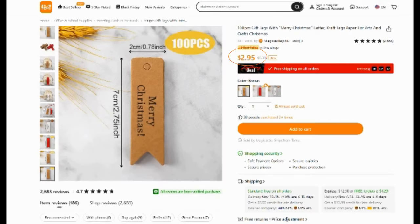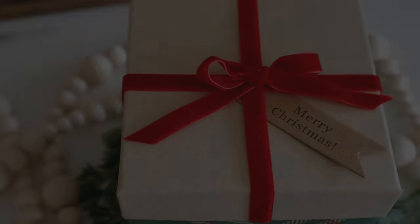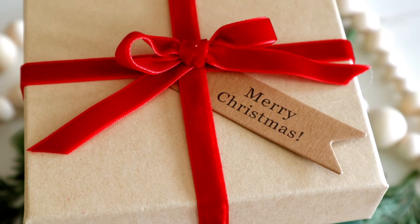Another item that's great to have for Christmas gifts are these craft paper Merry Christmas tags. There's a hundred of them in a pack and they were $2.95. They come in three different colors but I chose just the regular brown craft paper color and I placed mine on some of my Christmas gifts. These are way better to get because you get a hundred for a little less than three dollars — so much better than having to create my own.